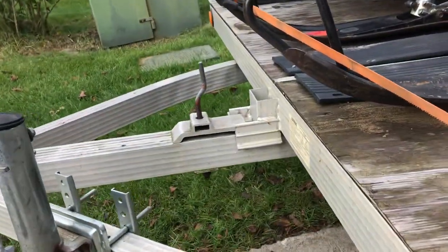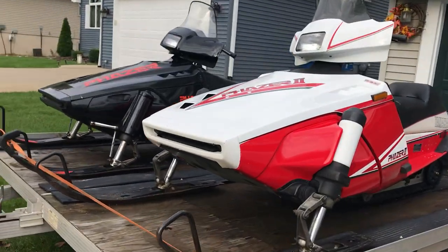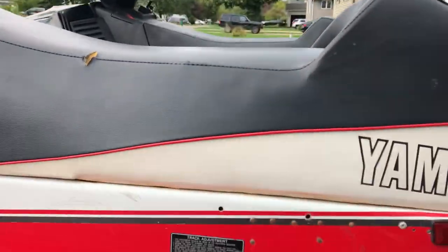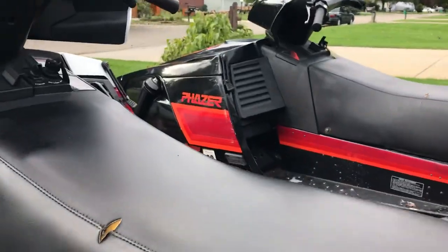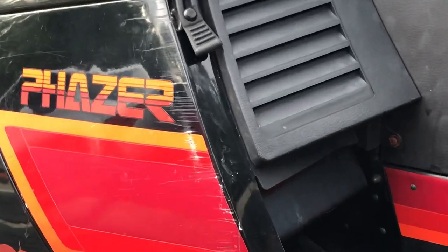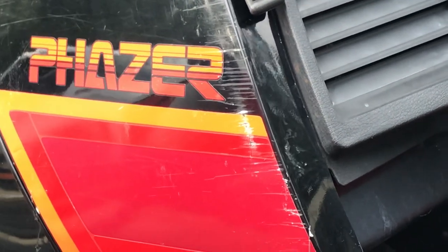There's the tilting mechanism — really nice package. These are used sleds, they're not perfect but they're in good condition. You can see the suspension and the track are good. Looks like they sideswiped something here on the black one — some scratches along the side cowl there, as you can see.